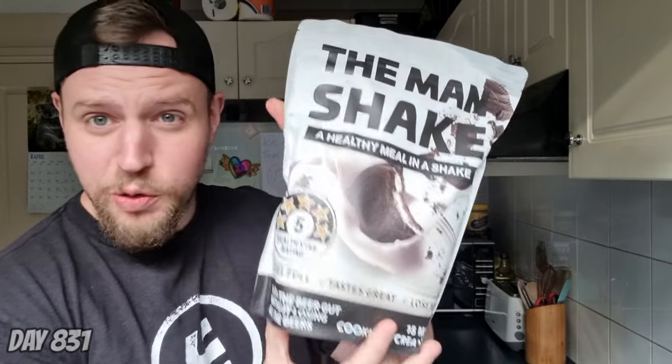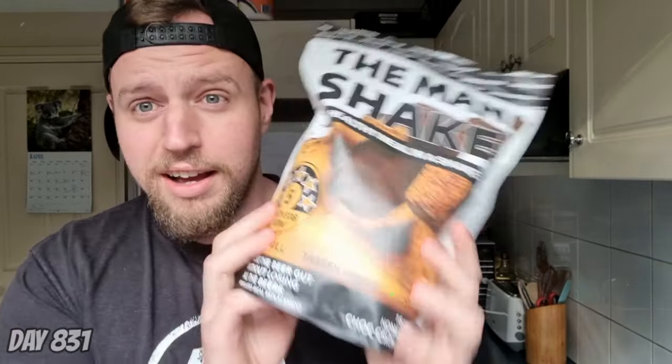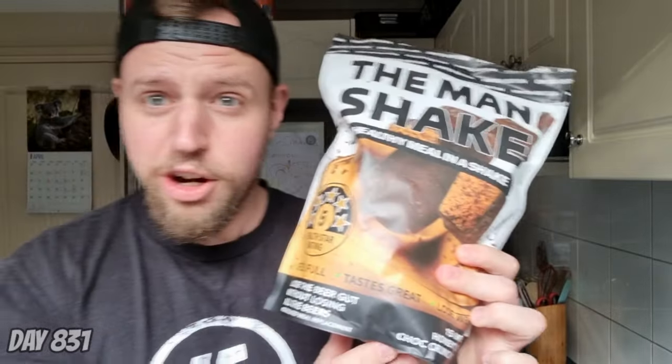So guys, if you've been on The Man Shake for a while, you would know that they release limited edition flavours every so often — like the Choc Hazelnuts, the Mango flavour, the Cookies and Cream, which is now I think permanent or semi-permanent, and also the coveted birthday cake flavour. To add to their repertoire, they have released the Choc Honeycomb.